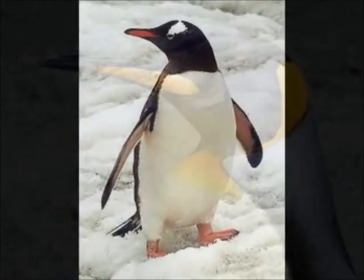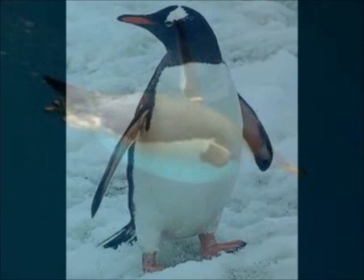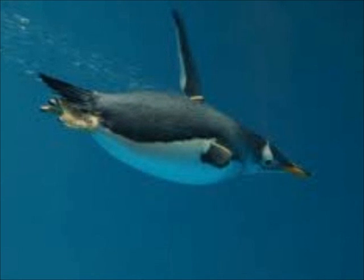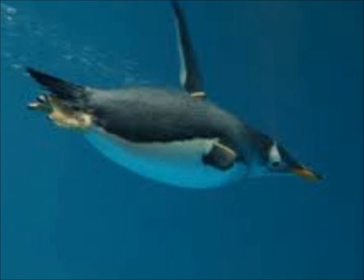Because they cannot fly, their wings are shaped like flippers, enabling them to swim in the ocean up to a speed of about 24 km an hour. Unlike birds that can fly, penguins have heavy solid bones that lets them remain underwater.